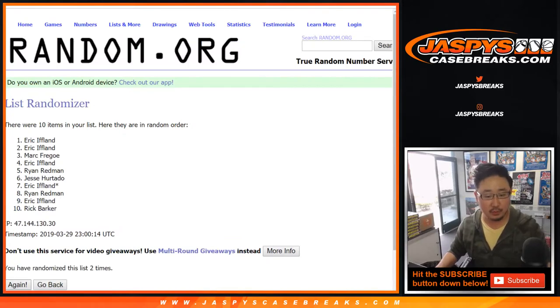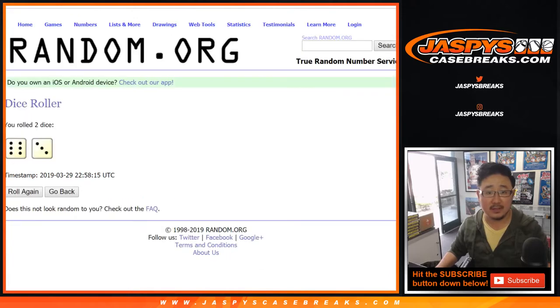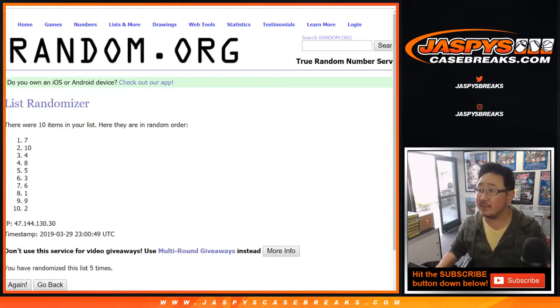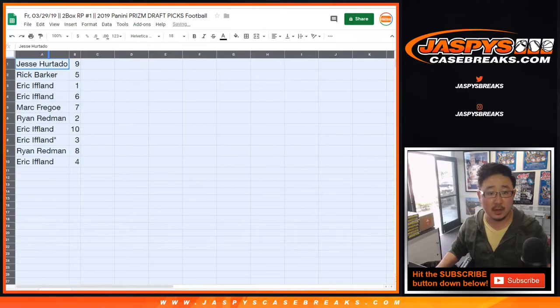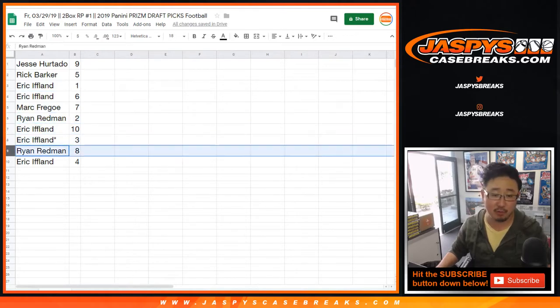Back to random.org. Six and a three, nine times for your names — rolling one through nine. After nine times we've got Jesse down to Eric. Then six and a three again, nine times for the pack numbers — pack nine down to eight. So Jesse has nine, Rick with five, Eric with one and six, Mark with seven, Ryan with two, Eric with ten and three for his last spot mojo, Ryan with eight, and Eric with four.